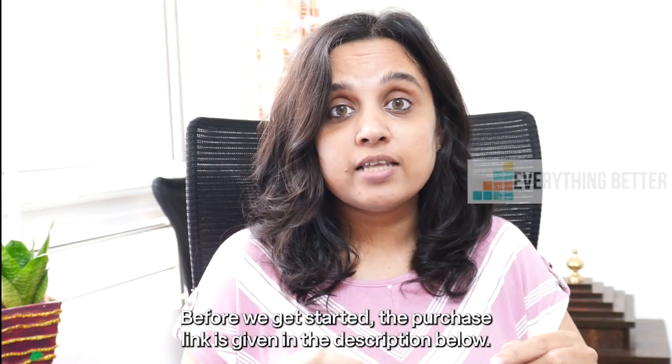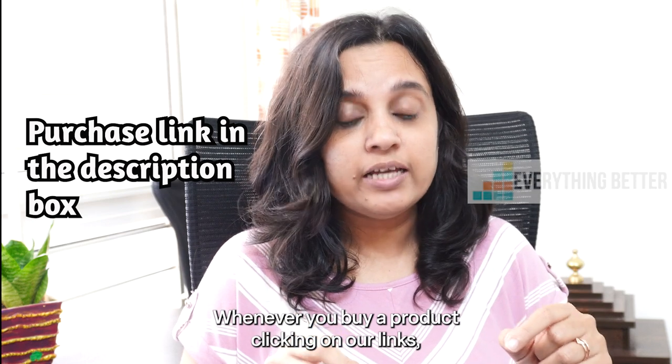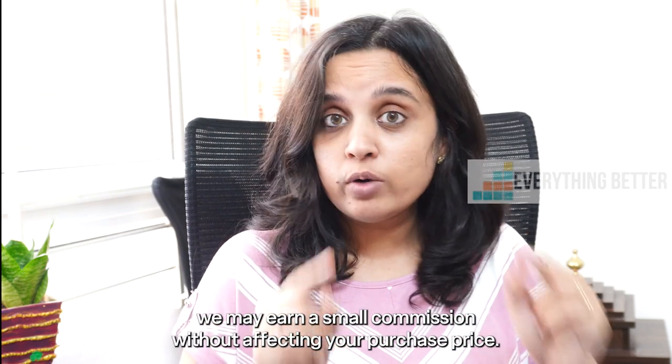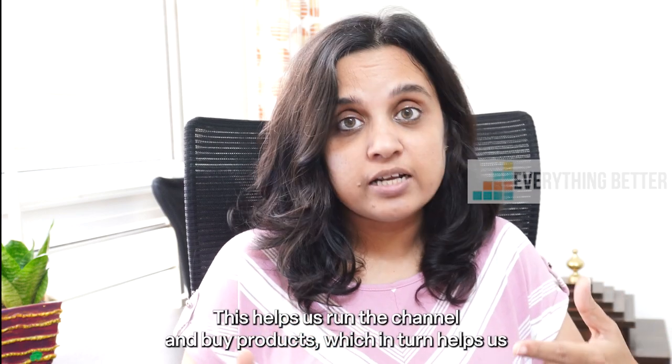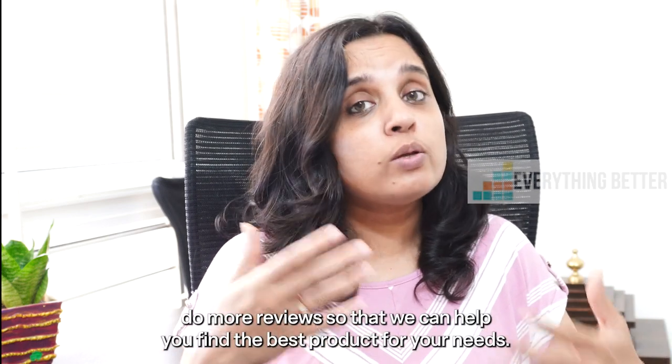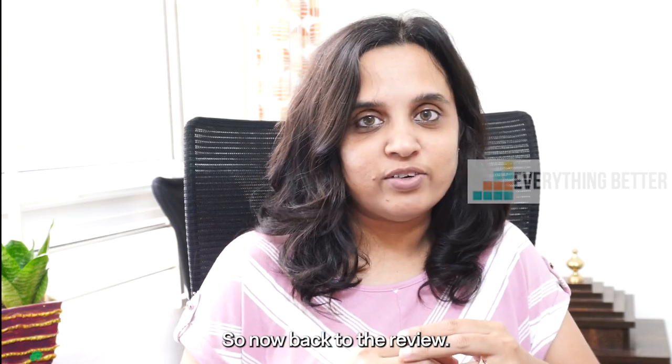Before we get started, the purchase link is given in the description below. Whenever you buy a product clicking on our link, we earn a small commission without affecting your purchase price. This helps us run the channel and buy more products, which in turn helps us do more reviews so that we can help you find the best product for your needs. So now back to the review.